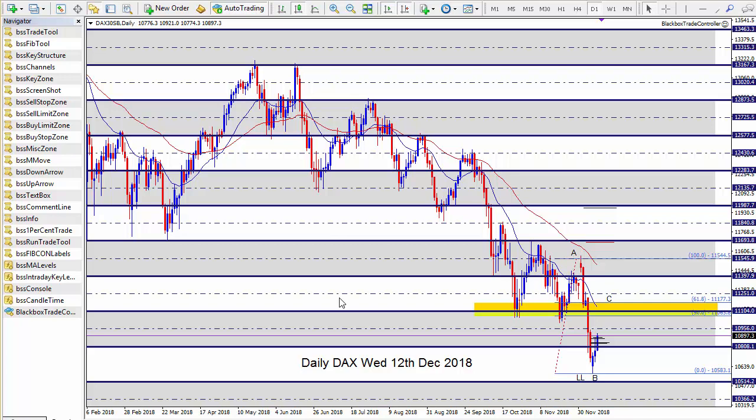What we're looking at here is the daily DAX and as you can see, since the beginning of December shown here at point A, the DAX has sold off quite strongly and has produced a very straightforward ABC pattern which I've marked up. If price does manage to get back up to the 11,104 level shown by the daily equidistant zone, then there could be some sell opportunities in this region.